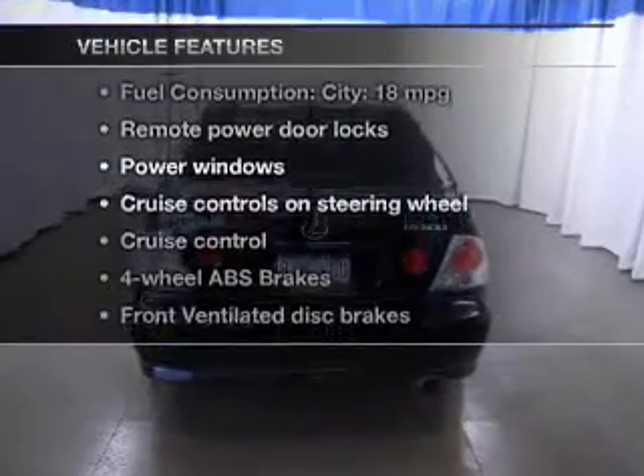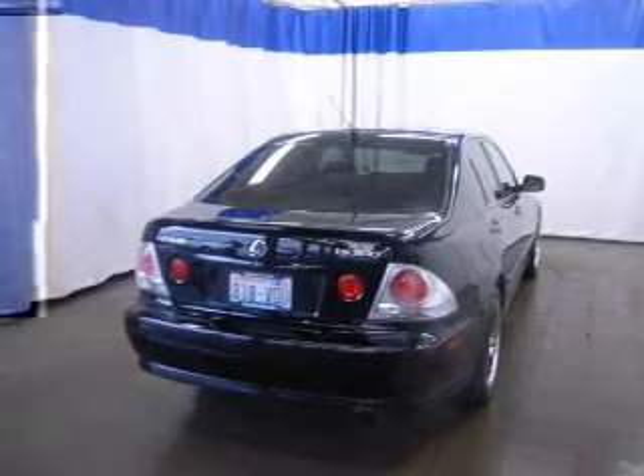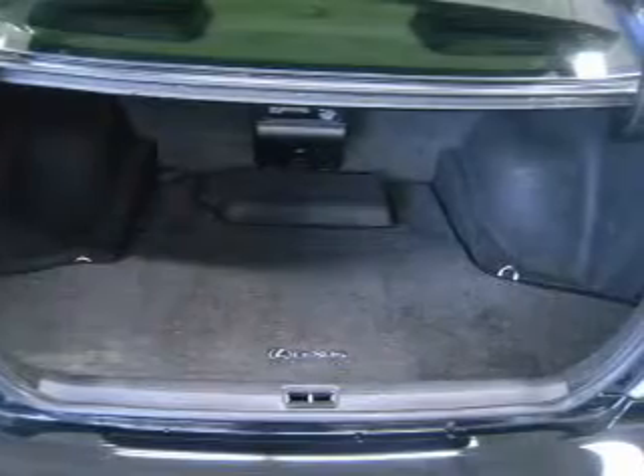Enjoy these notable features that are included in this vehicle: keyless entry, power door locks, power windows, cruise control, an AM/FM stereo with multi-disc CD player, power mirrors, and an alarm system.